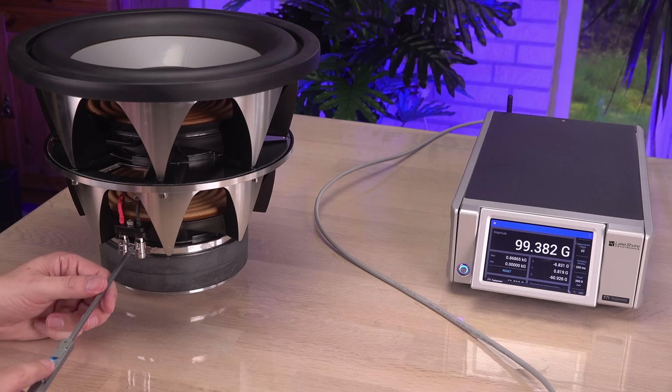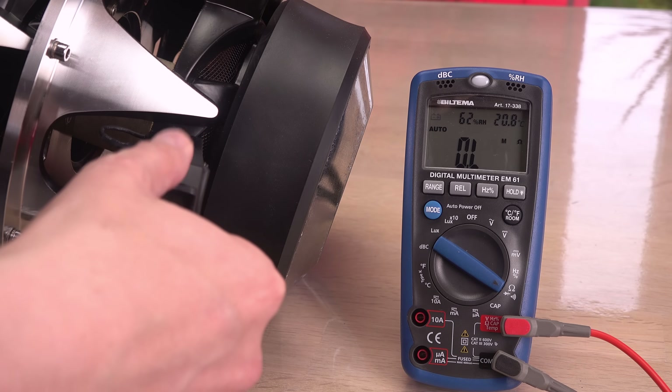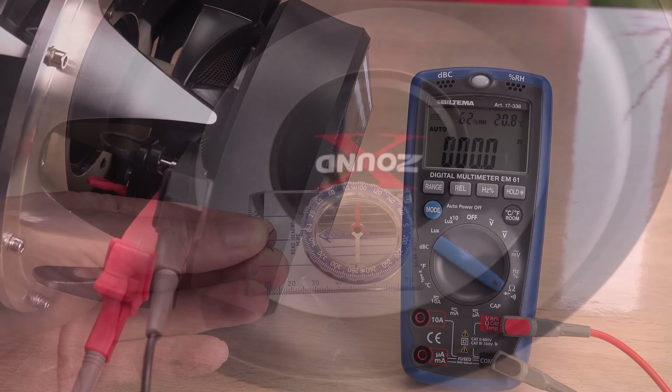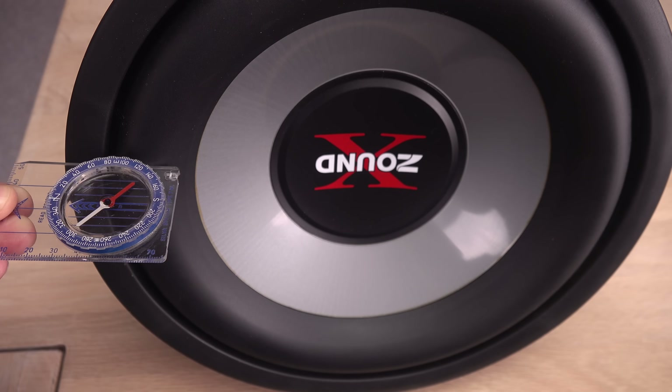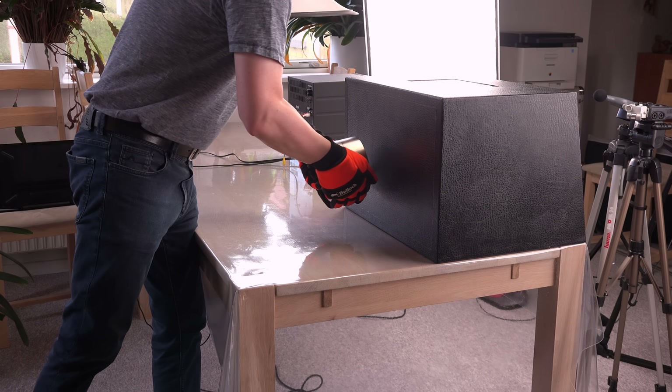I am also fascinated by how they use a permanent magnet and an electromagnet, a voice coil, to play music. Makes me wonder what will happen if I take one of my extremely strong monster magnets and place it behind a subwoofer?